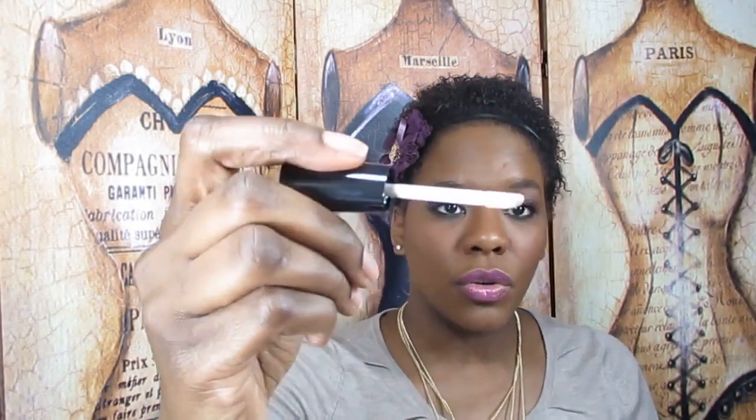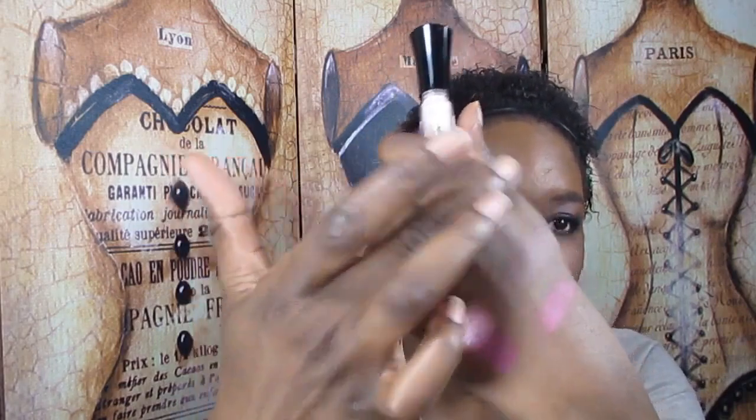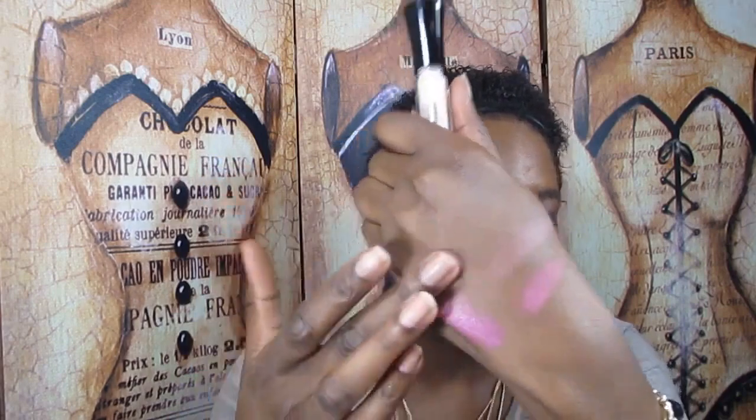It looks like it's in a little lip gloss tube, which is cute. It's got a little doe foot applicator. It does come out of the tube kind of thin — definitely thinner than a primer potion or shadow insurance. But it really dries pretty quickly, and it's not sticky — really matte. So I'm going to try an eyeshadow over it and see how it works.